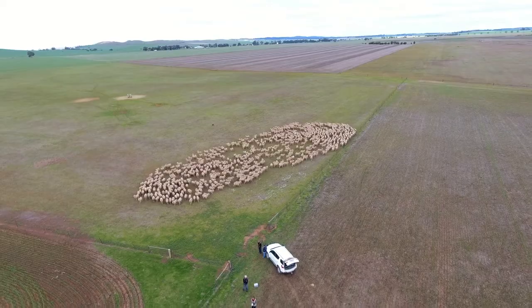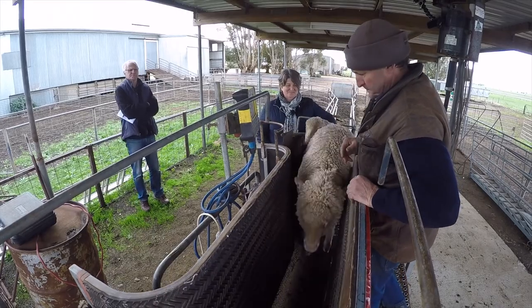Another key tool that we use is a moisture probe and weather station. That tells us moisture levels up to a metre deep in the ground and helps us make really good decisions for pasture management as well as cropping around fertiliser and those sorts of things.